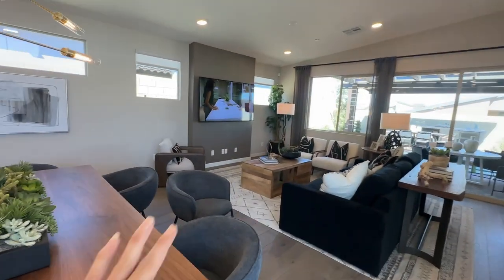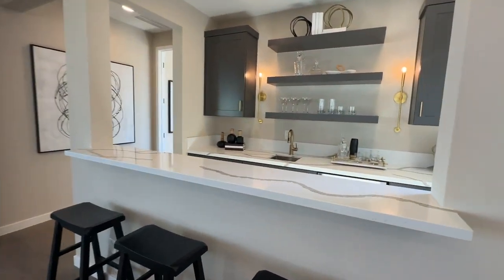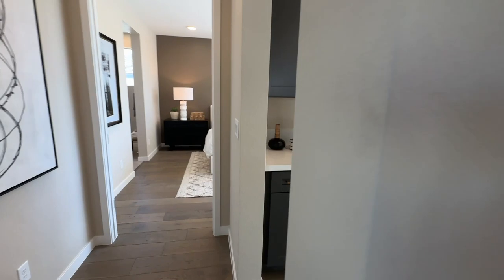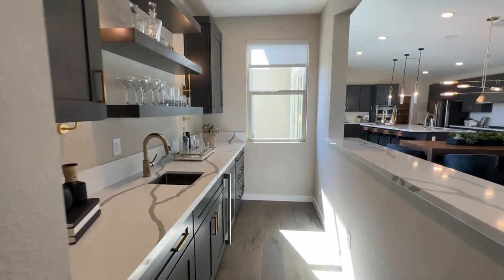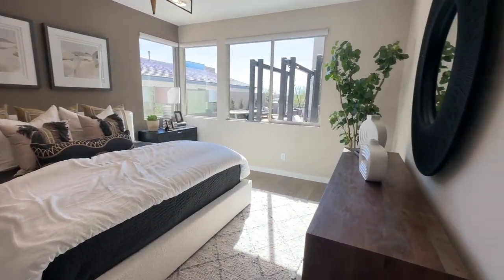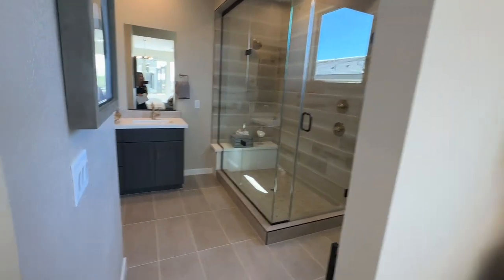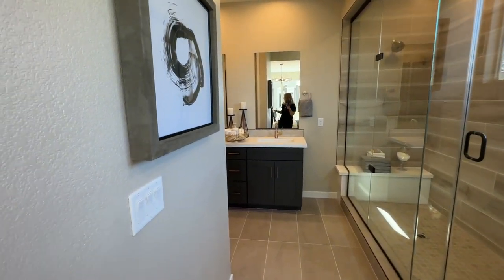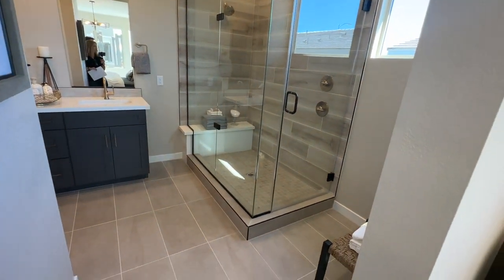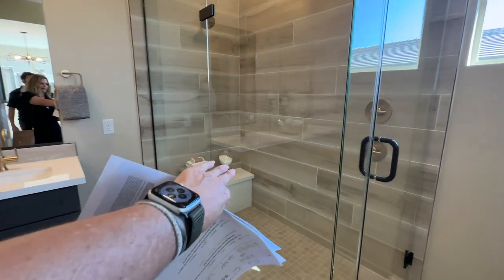This one doesn't have the fireplace, but there is a fireplace option as well. It looks like this has a little wet bar area before you get into the primary bedroom. This one feels a little smaller than Plan Two. I love the TriPoint windows. At least they are upgrading the primary bathrooms on these model homes, because sometimes they can be very generic.